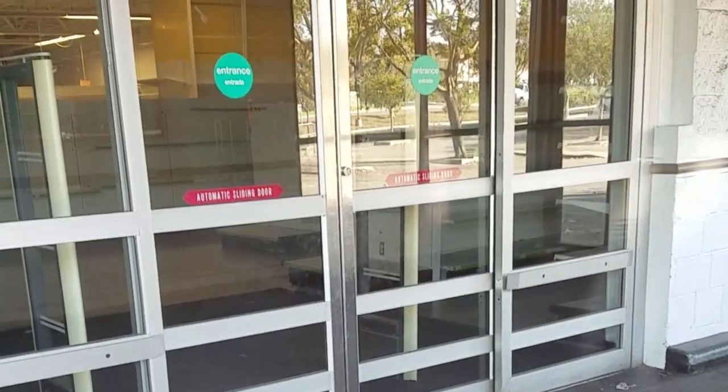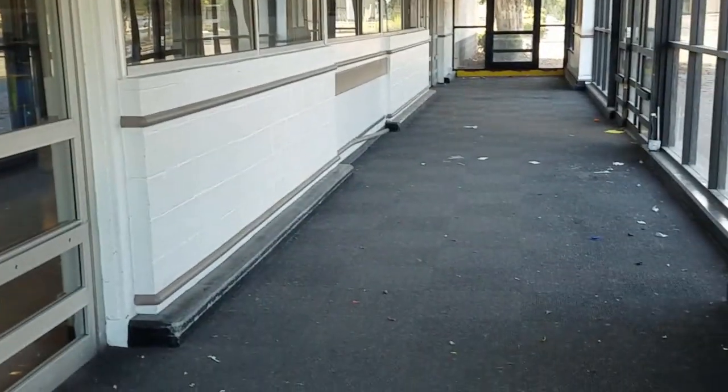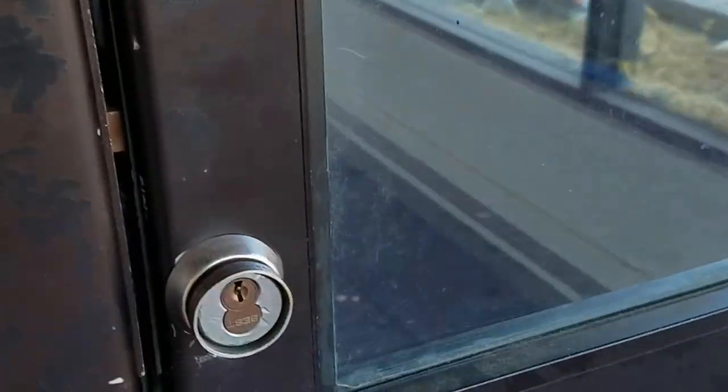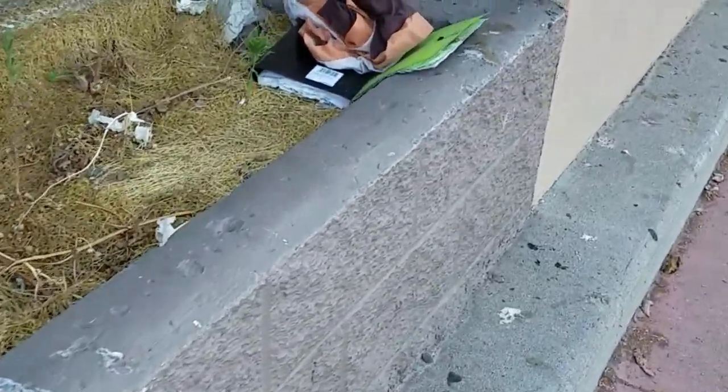Unfortunately, there's not a lot left to see here. There are a few shelves — they're all empty. Around the side you can see some of the aftermath. That door is definitely locked. Let's go take a walk around the side; perhaps some treasures will unfold.